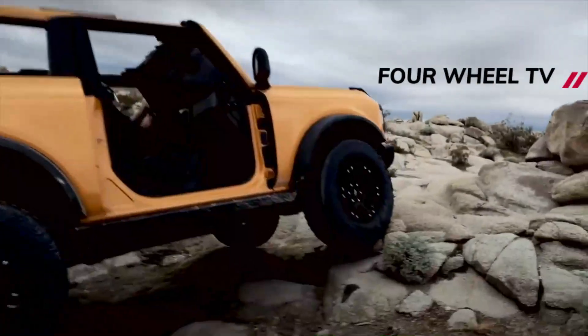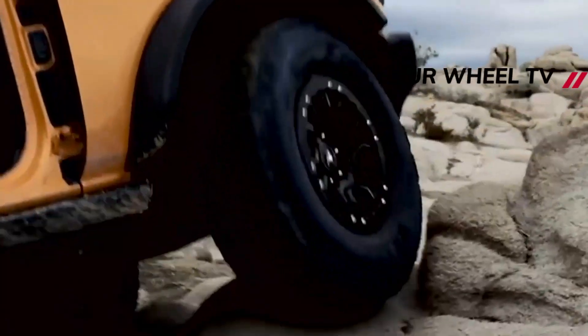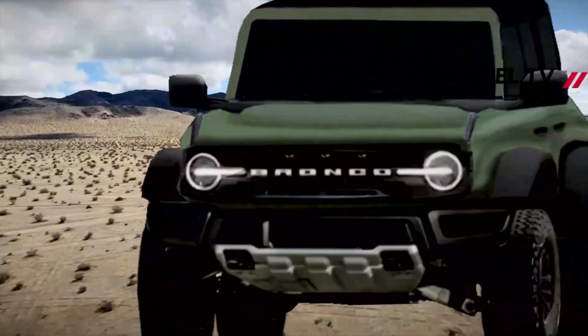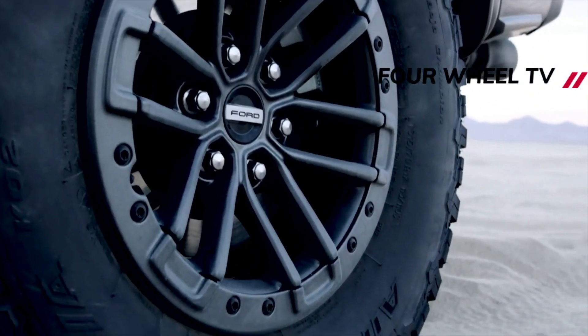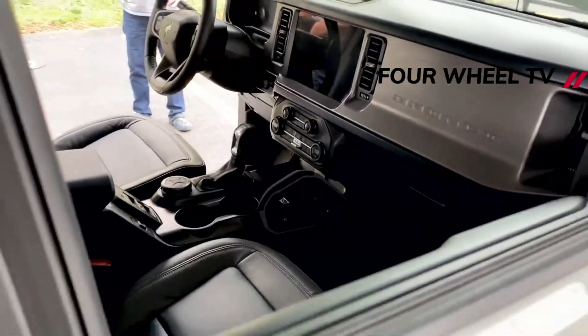The 2022 Ford Bronco Wildtrak 4-door will now come standard with a soft top, rather than the current, according to Bronco Nation. It'll come with the hard top prep kit, though, and the hard top will be an option. In addition, folks who have an unscheduled order of a Bronco with a hard top are not getting those vehicles until the 2022 model year.